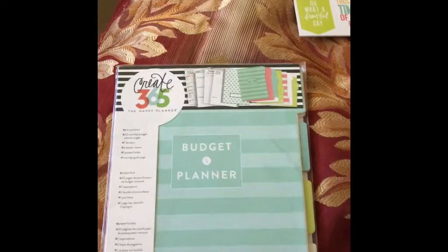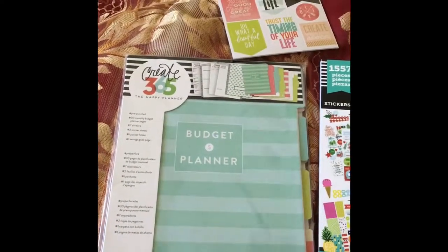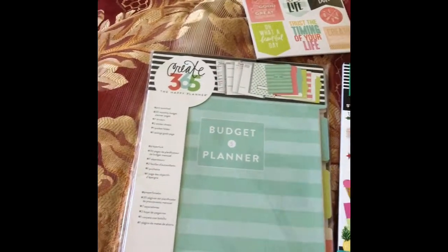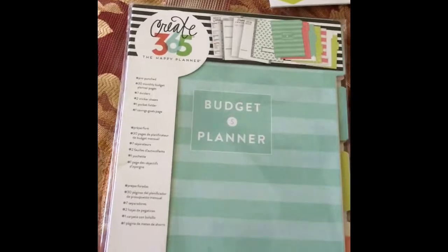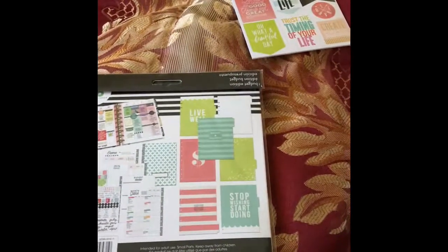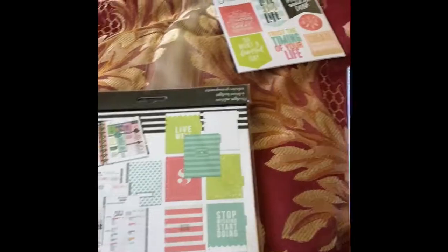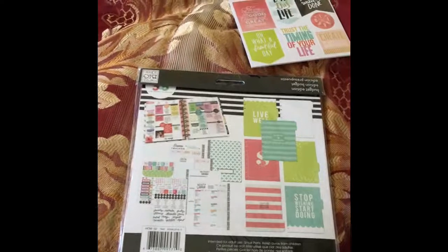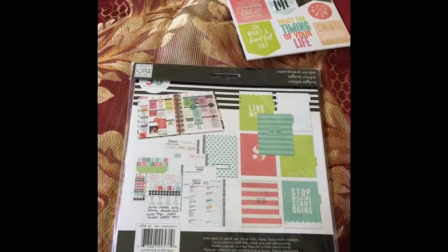So welcome back friends. So I finally received — five days later — the second half of my Michaels shipment. So here's the budget planner. I have to open it and take a look at it. I guess it's an insert. I really want to do this because I have a lot of little projects for the new house. We're currently building a new home — just sold ours and we're building a new home. And I have a lot of little projects that I want to do once it's complete inside.